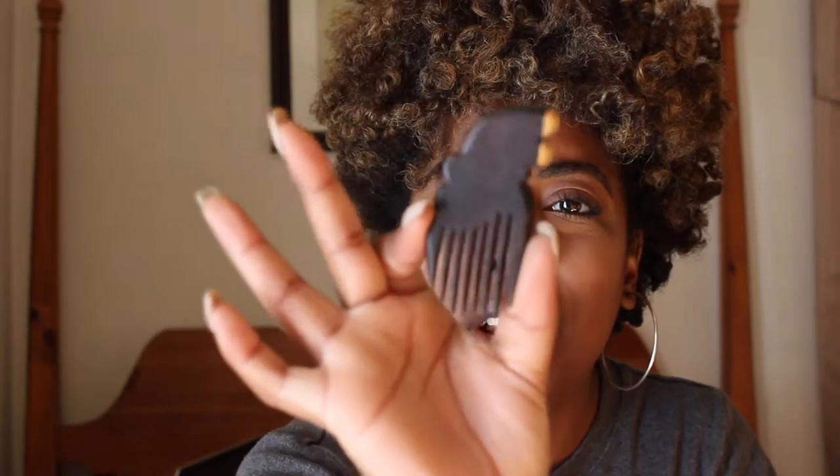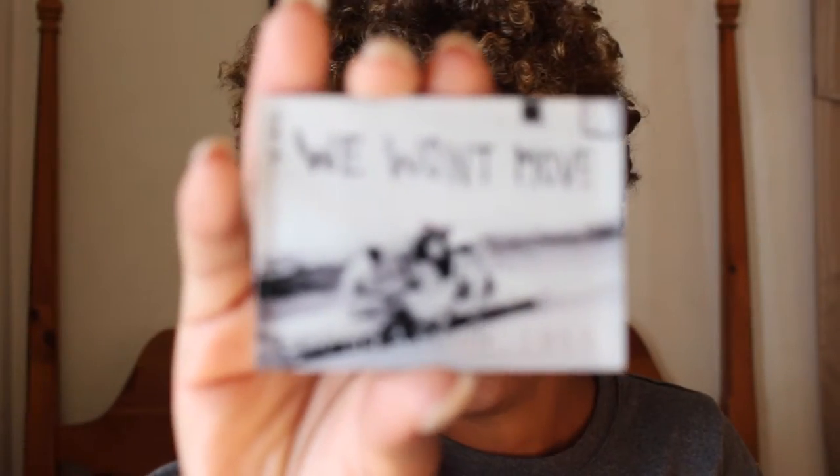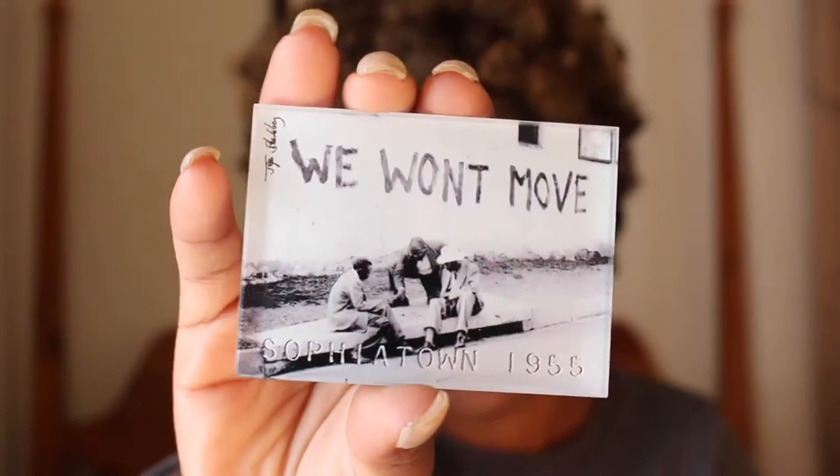I also got some soaps from the Woodstock Co-op — I thought they would make nice gifts. I kept being attracted to these little wooden combs they had everywhere, but I thought a magnet would be a great way to satisfy that urge. It's really cute. And then I also got a couple of magnets from the apartheid era — photographs that were turned into magnets.